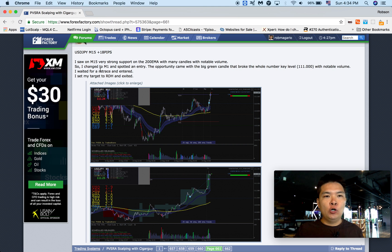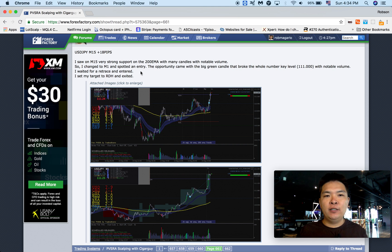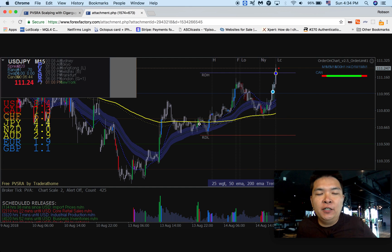For this trade, I ended up making 18 pips of profit. On M15, I saw a very strong support on the 200 EMA with many candles and notable volume. I then switched to M1 and spotted an entry opportunity — a big green candle that broke the whole number level 111.000 with notable volume.